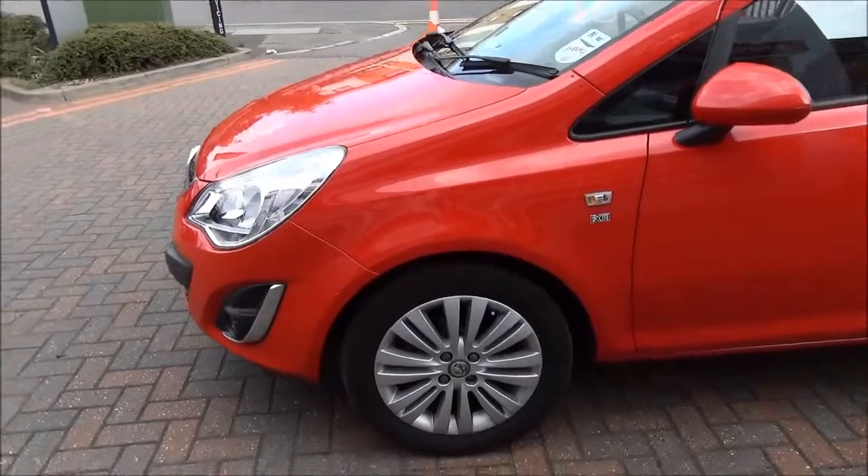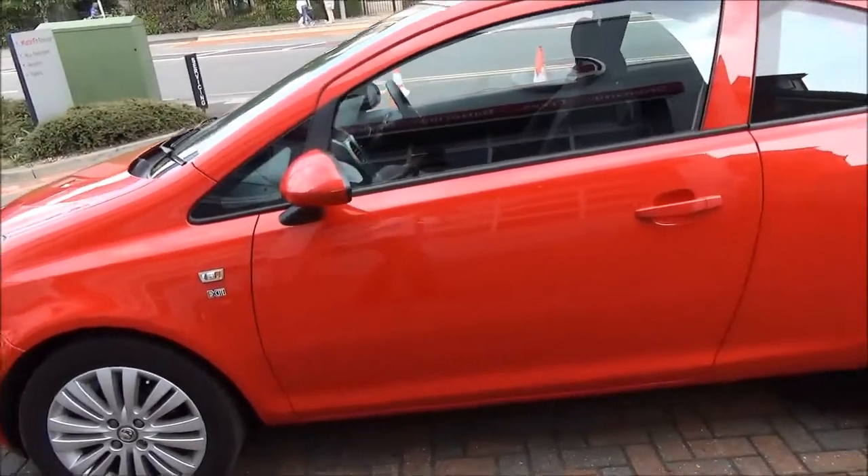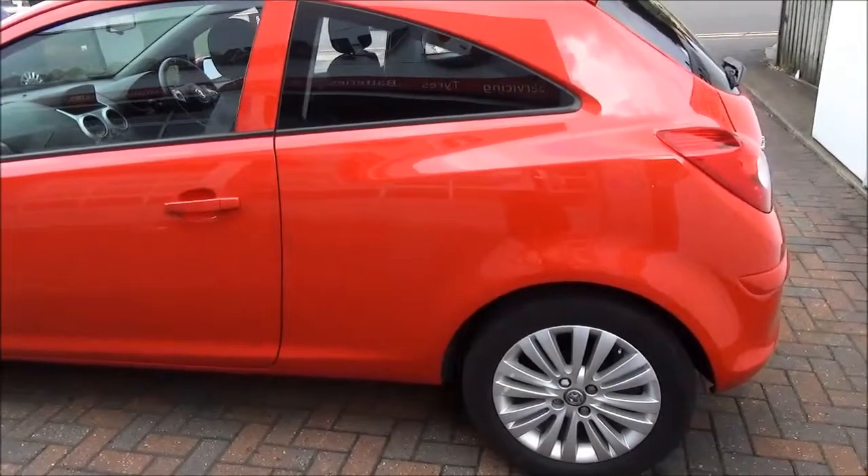This model has standard daytime running lights to improve safety. It comes with multi-spoke alloy wheels as standard, colour keyed heated and electric door mirrors, as well as colour keyed door handles along with remote central locking and alarm system.